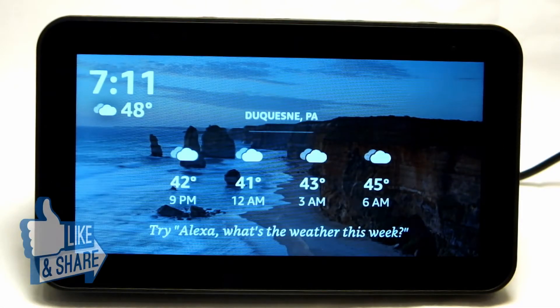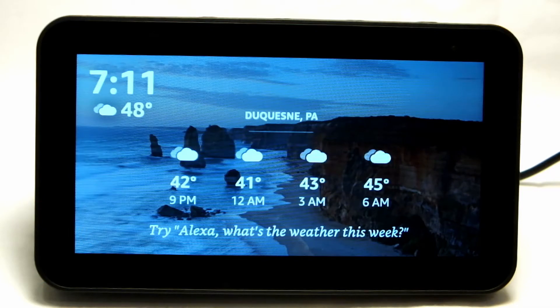Right out of the gate, if you've never had one of these Echo devices before — and there are a lot of different ones, like the Show 5, the Echo Dot, and the first generation Echo — the first thing you need to understand is you need to connect them to your Wi-Fi. A hotspot will work too.